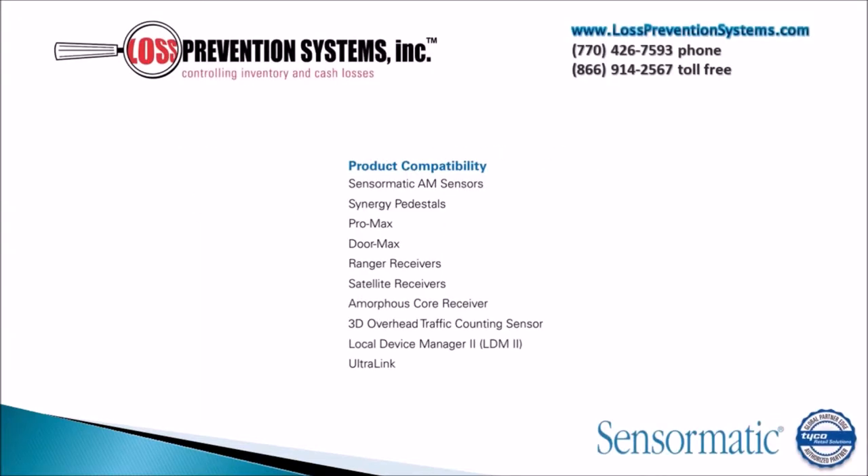The Synergy 8.6M is also compatible with many other Sensormatic products such as AM Sensors, Synergy Pedestals, Promax, Doormax, Ranger Receivers, Satellite Receivers and much more.